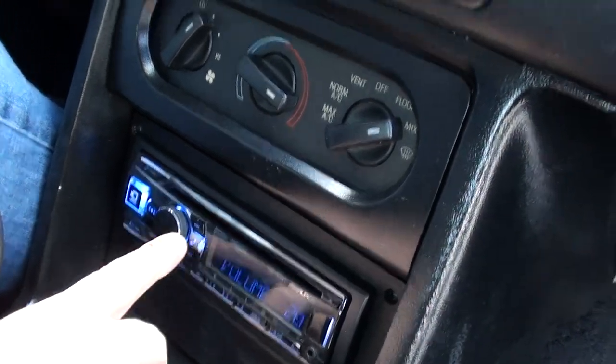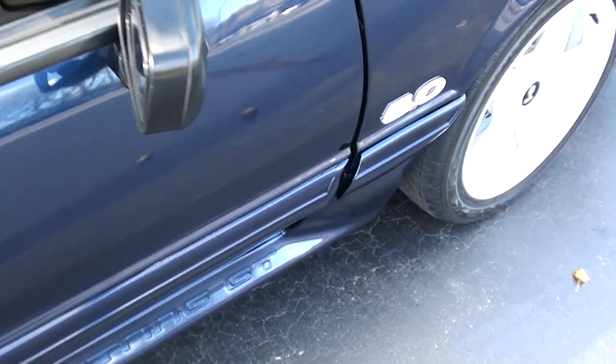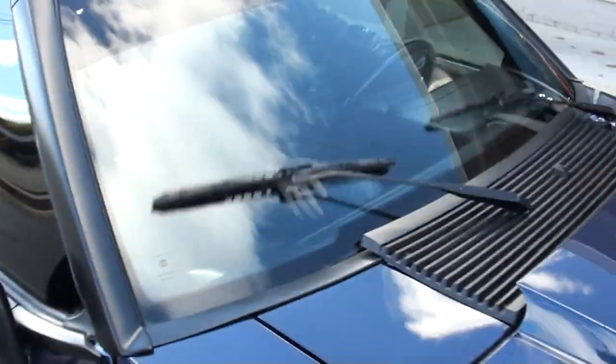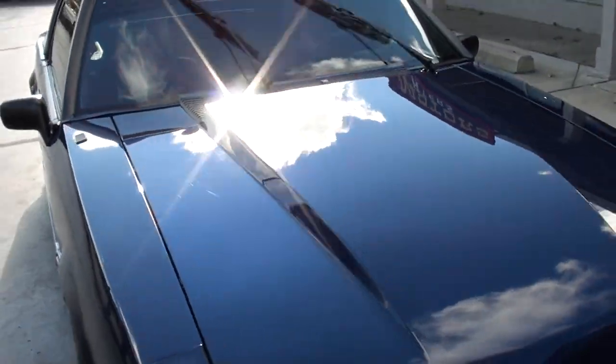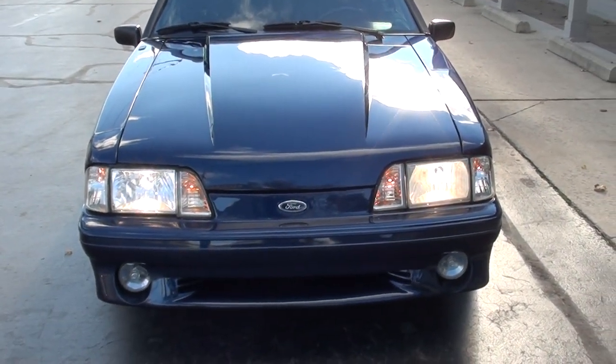The radio works — you just have to find a station. The blower motor all works. Doors open and close really nice. That is a good-looking car.